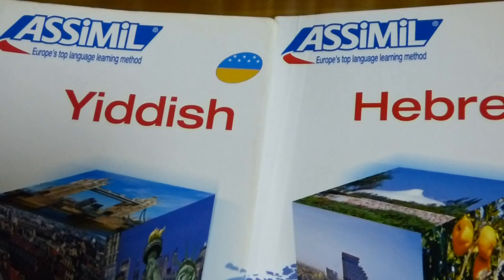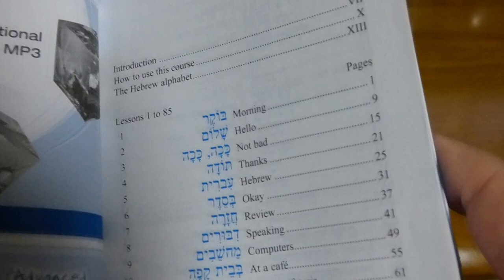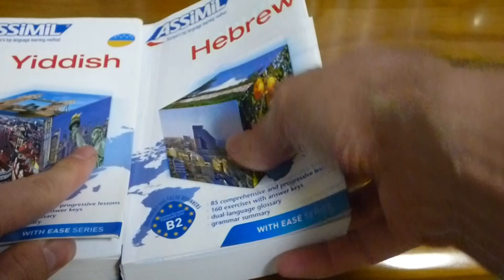We're going to do a little bit of a comparison of the Yiddish and Hebrew courses they offer, both in English. I've already done a review of the Yiddish course a little while ago. You can see here the layout is actually fairly similar — lessons 1 to 85, with the first lesson being 'Good Morning.' The number of lessons are the same, and the books are about the same size.